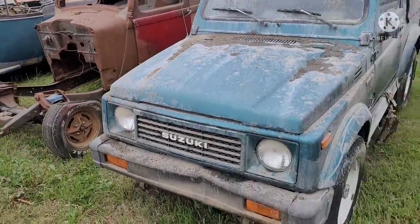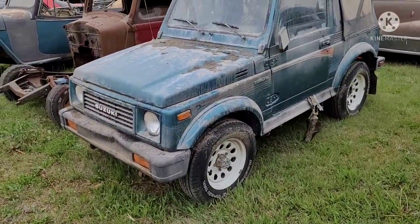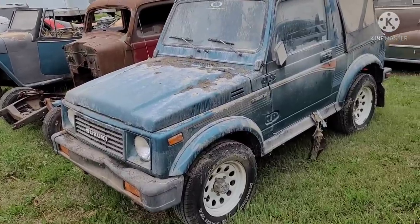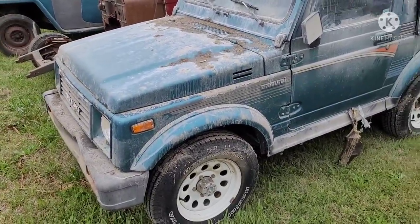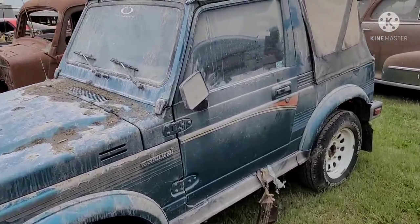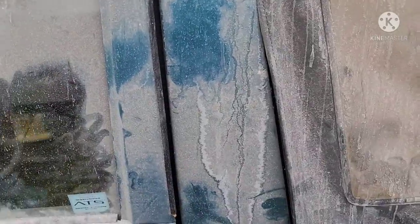We've got the old Suzuki Samurai. These 80s and 90s vehicles, especially the four-wheel drive stuff, are really gaining collector value. Vehicles we grew up in are now collector's items — we never thought we'd see the day, but here we are.